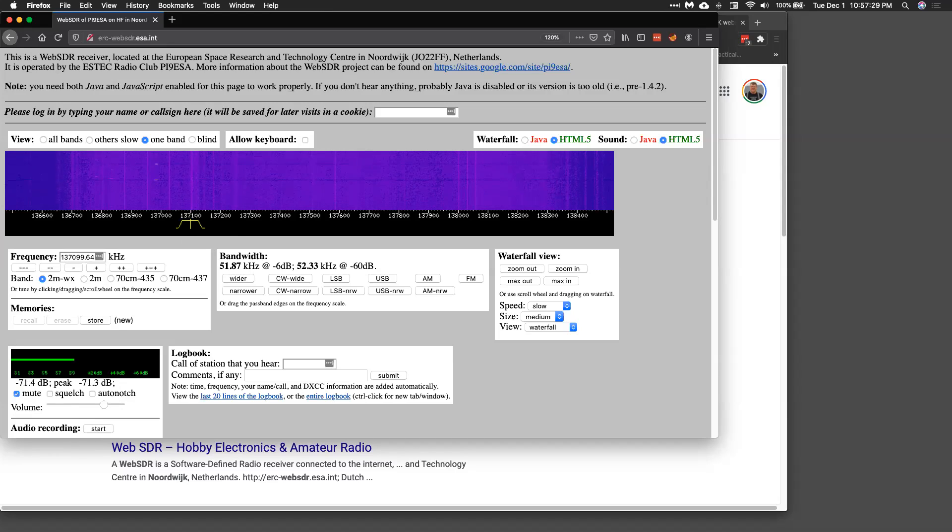According to my notes, it should hit its highest point at 1101 and it's now 1057. I see a little color there, so maybe.